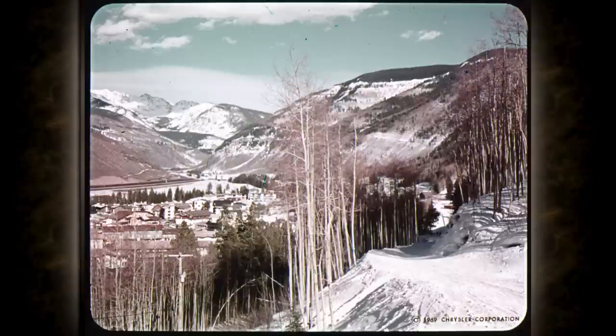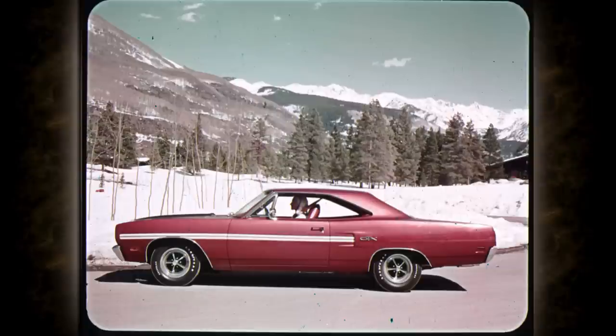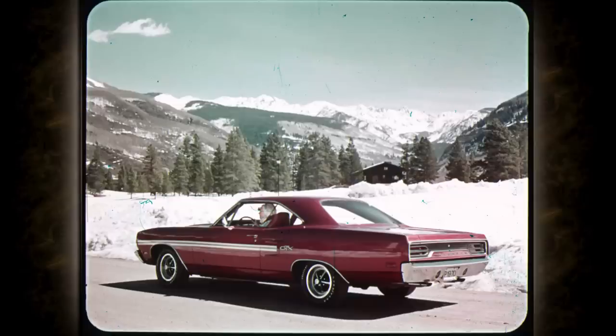Just a few months ago, the beauty of these Colorado mountains pulsed with a new beat — the sound of '70. After seeing the 1970 GTX and other new Belvedere models, those quiet mountains may never be the same. The Belvedere line is everything from supercar performance to supermarket efficiency and economy.